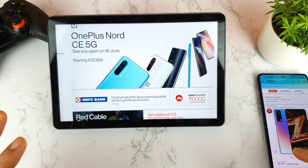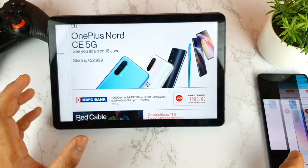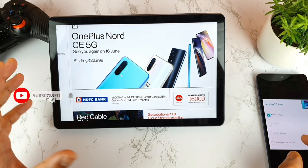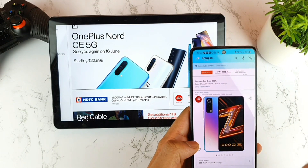Welcome back to my channel, Sai Dekker. Today I will talk about the OnePlus Nord CE device. I did pre-order my OnePlus Nord CE smartphone because a lot of users asked me to buy the smartphone, mainly to compare it with the iQOO Z3 device.